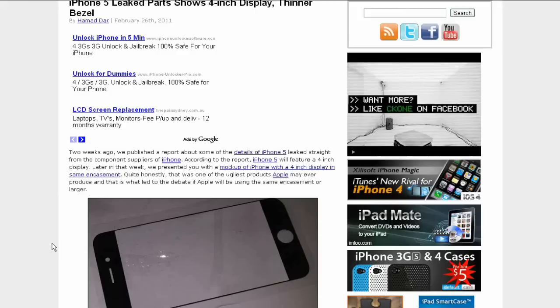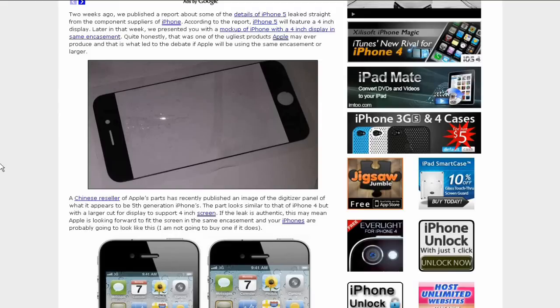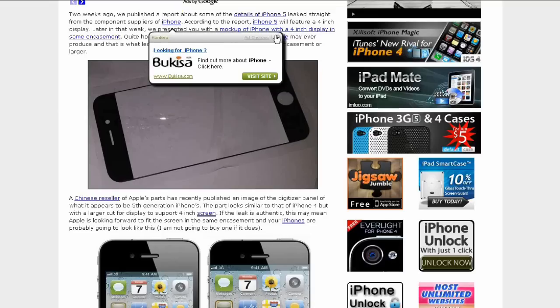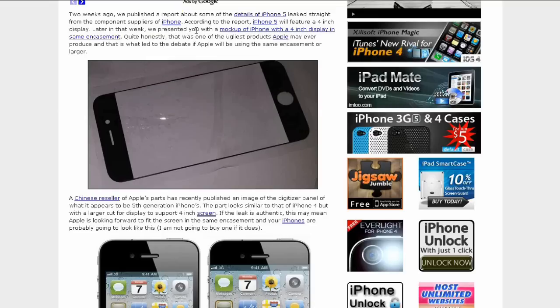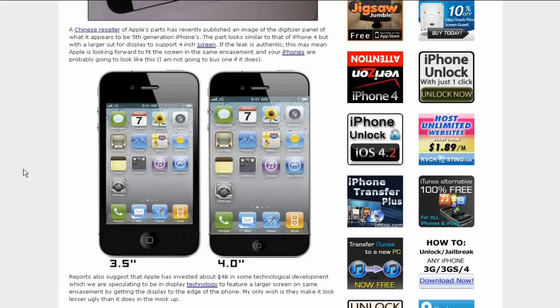It is thinner — or has a thinner bezel. Two weeks ago they published a report about some of the details of the iPhone 5. According to the report, iPhone 5 will feature a 4-inch display. Later that week they presented a mock-up of the iPhone with the 4-inch display.